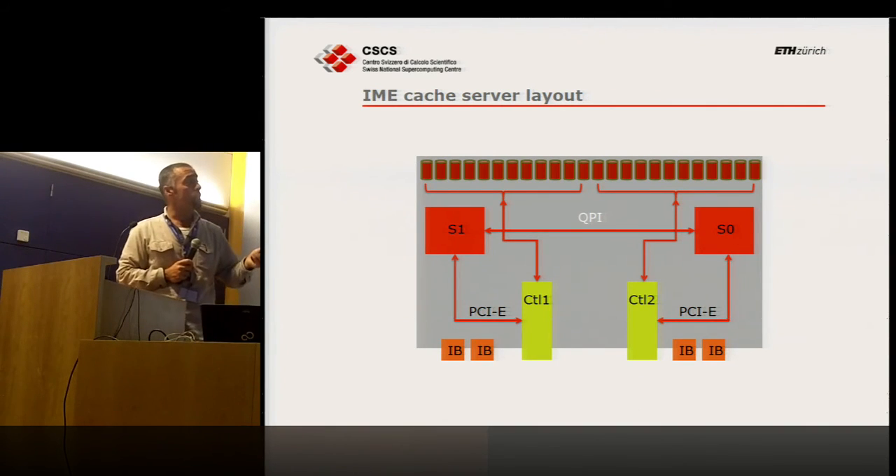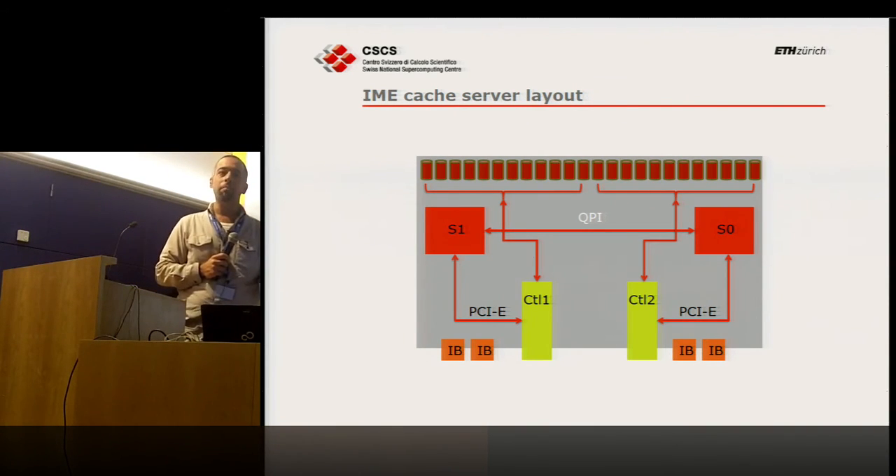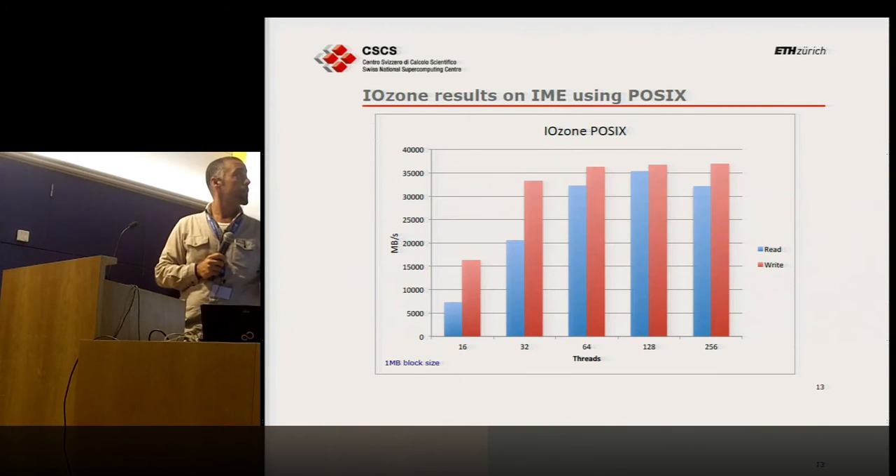The layout shows 24 disks across sockets 0 and 1, connected via QPI, with two controllers over PCI Express and two InfiniBand interfaces. Those interfaces were originally dual-port FDR; recently I migrated them to EDR, so we now have two EDR ports per node. With a single controller, adding EDR gives us some future advantage when we add more hardware on top.